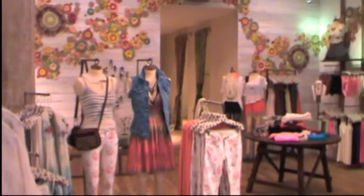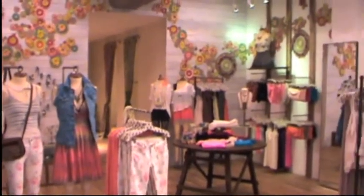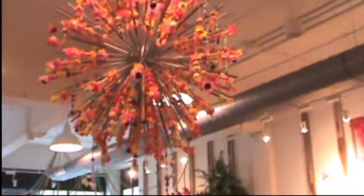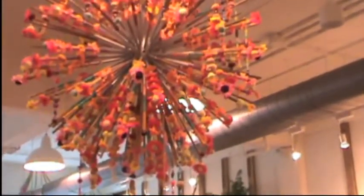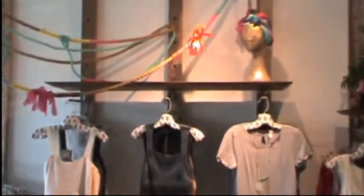Was the store designed in-house or by an outside design firm? It was actually designed in-house. We had a regional team come in and they were able to design the store and create the store using inspirations from their travels.